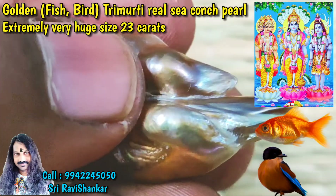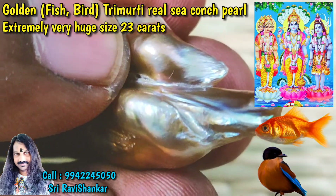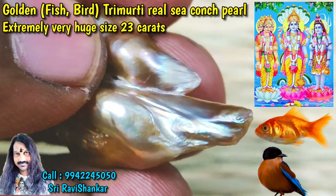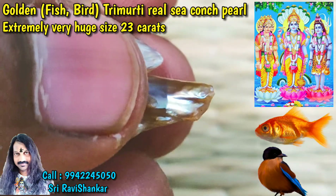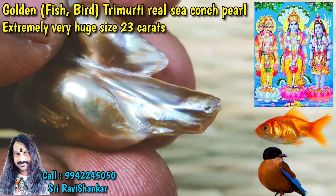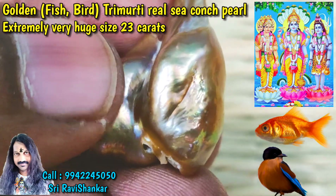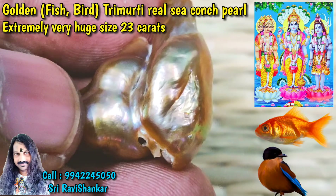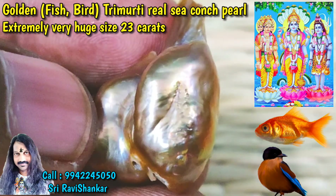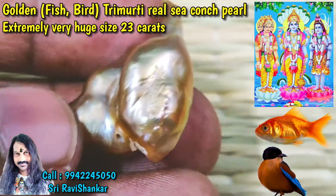Here it looks like an eagle peak — sorry, Garuda Bhagavan. Here it is looking like a snake eye — something of a miracle to see very clearly. And here is Lord Ganesh — you can see the head, eye, everything clearly. There is also a face angel.